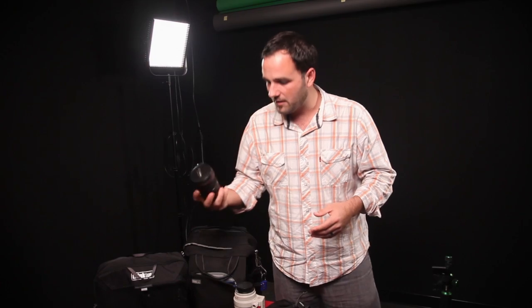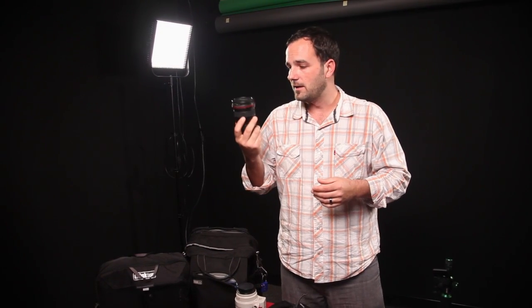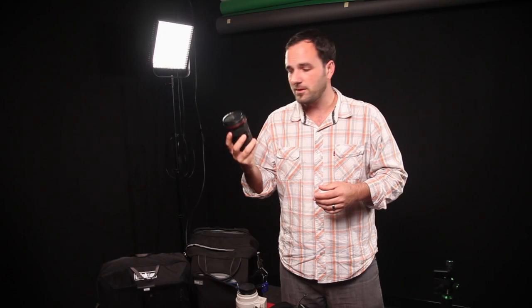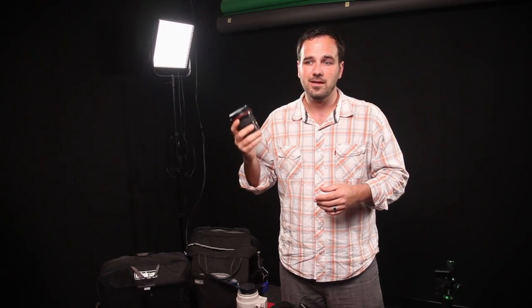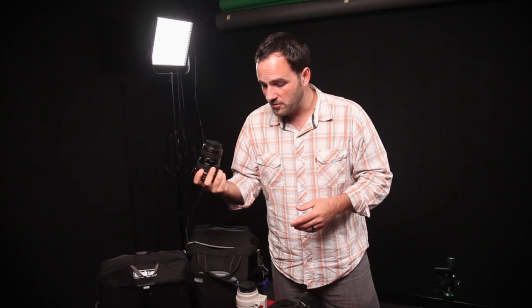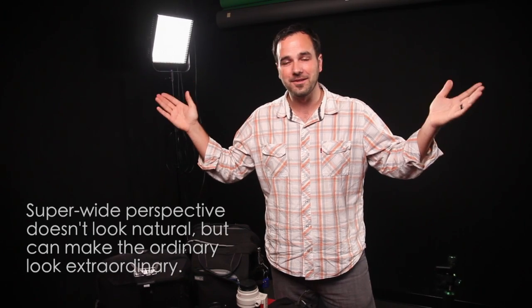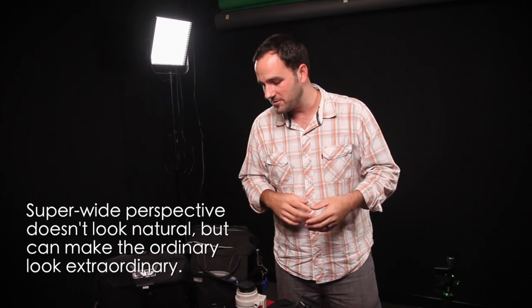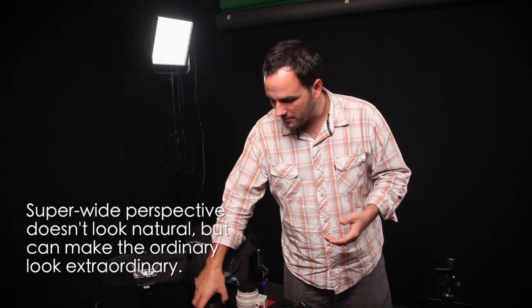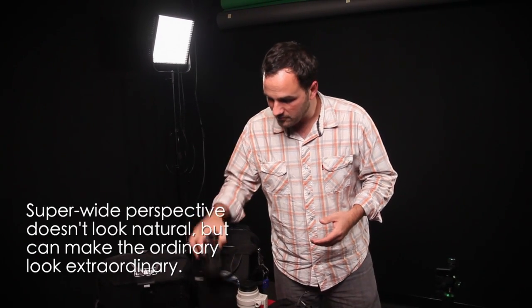My favorite lens, however, is the 16-35 wide angle. It's not as sharp as the 24-105mm f/4, but it has a nice soft feel to the images, especially wide open at 16mm, which is where I like to live. It creates another world with how wide the images are, but I can zoom in to 35 and get a great portrait. So that one always comes with me.